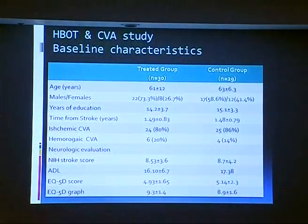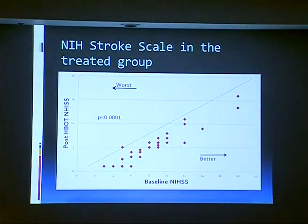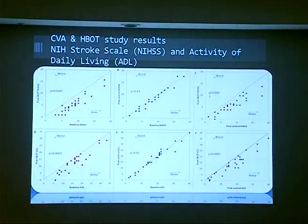The baselines were the same in both groups. This is the way I like to present the data — each circle represents a patient. This is the baseline NIHSS score, the neurological evaluation score, and this is the post-hyperbaric therapy score. If the patient is improving, they move to this side, so you can see all the patients in one glance. We see the treatment group NIHSS score and activity of daily living. There was improvement that also affected their daily activity.